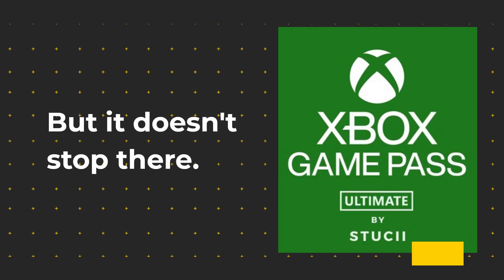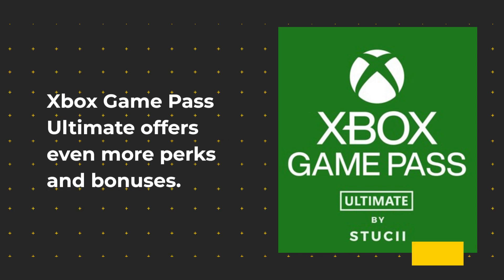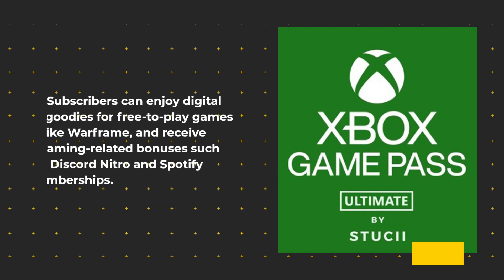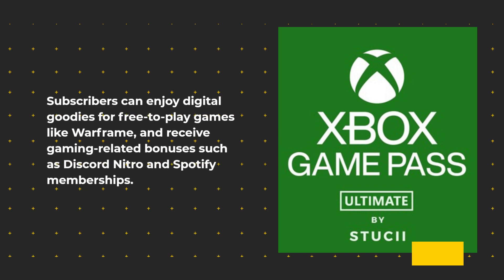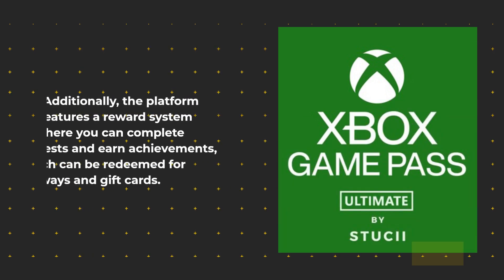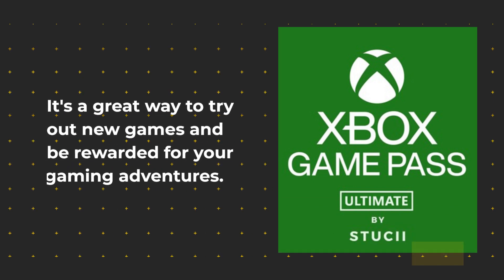But it doesn't stop there. Xbox Game Pass Ultimate offers even more perks and bonuses. Subscribers can enjoy digital goodies for free-to-play games like Warframe, and receive gaming-related bonuses such as Discord Nitro and Spotify memberships. Additionally, the platform features a reward system where you can complete quests and earn achievements, which can be redeemed for giveaways and gift cards. It's a great way to try out new games and be rewarded for your gaming adventures.